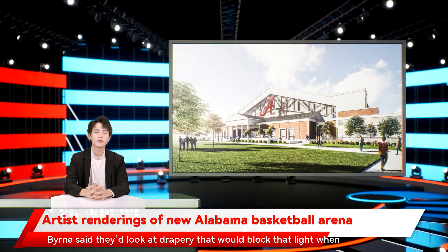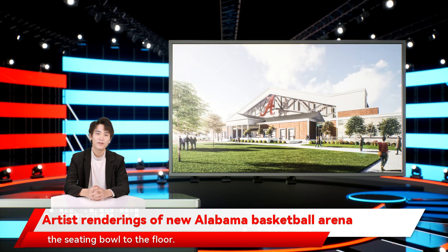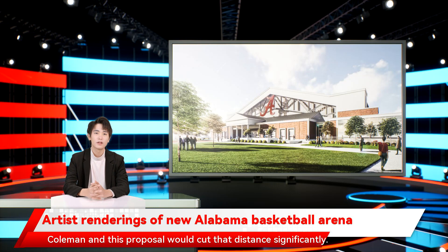One of the primary issues with Coleman Coliseum is the proximity of the seating bowl to the floor. The permanent seating sits a full 17 feet from the sidelines in Coleman, and this proposal would cut that distance significantly. Student seating would wrap three-quarters of the way around the basketball court in a design similar to many college arenas built in the last decade. The goal is to create a more intimate setting where the crowd can have more of an impact on the game. The student seating would be bleachers instead of fixed seating, since there's not much sitting involved.